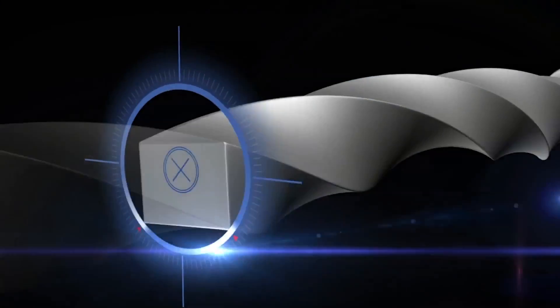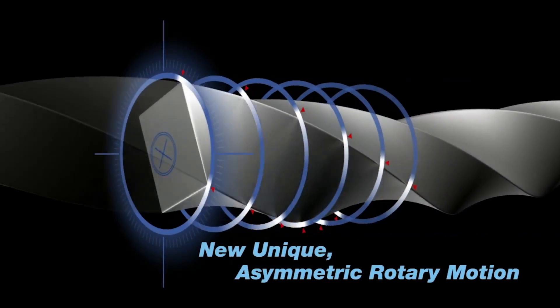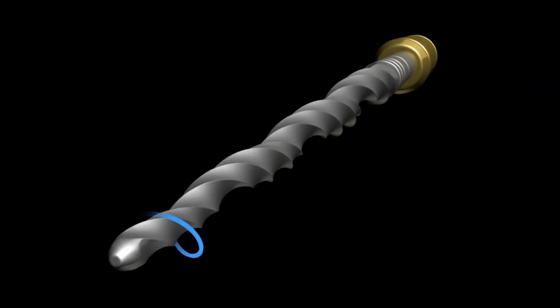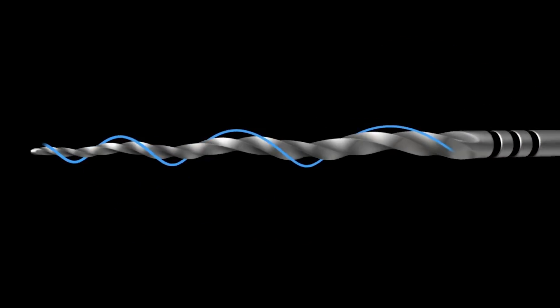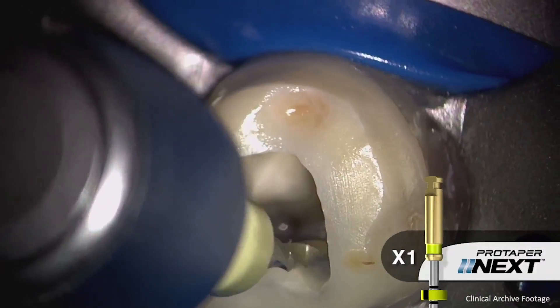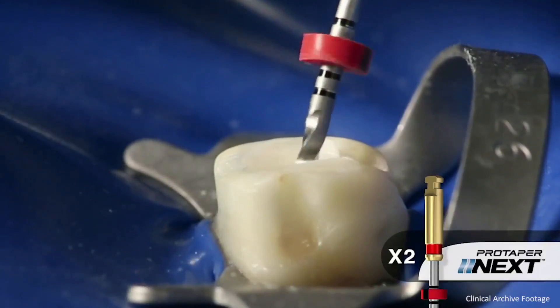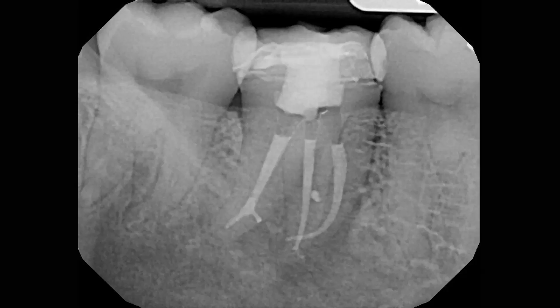After the glide path has been enlarged with the 1504 Vortex Blue to working length, several options exist to create the final shape. In this case, I chose to use ProTaper Next instruments because the off-center rectangular cross-section allows room between the instrument and the canal wall, creating a feel that the canal is bigger than it actually is. The M-wire metallurgy of ProTaper Next files also ensures a high degree of flexibility and cyclic fatigue resistance. ProTaper Next X1, which is a size 17/04 at the tip, and X2, which is a size 25/06 taper, were used in a brushing motion with lateral pressure on the outstroke. On the final radiograph, the natural curve of the mesial buccal canal was followed and several lateral canals can be visualized. There was no visible evidence of a crack, but the canals were filled below the level of the chamber to allow room for a bonded core.